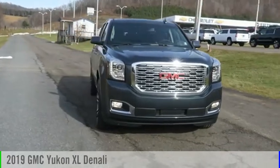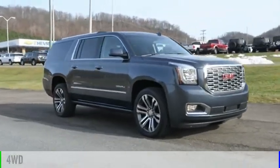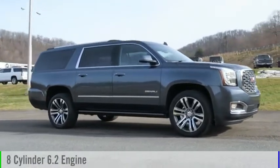Come test drive the 2019 Yukon XL. This vehicle is powered by a four-wheel drive, eight-cylinder, 6.2-liter engine.